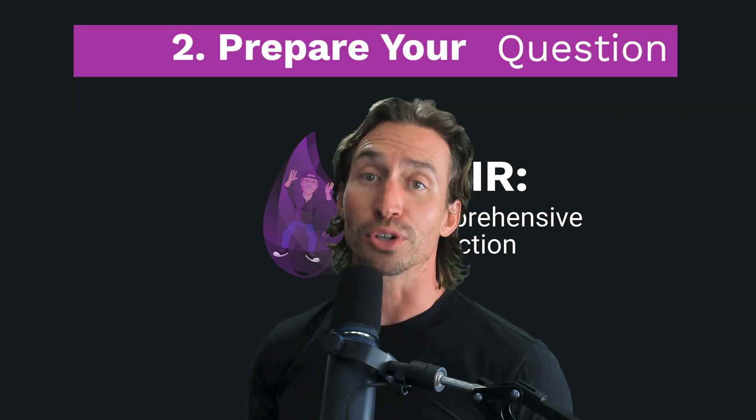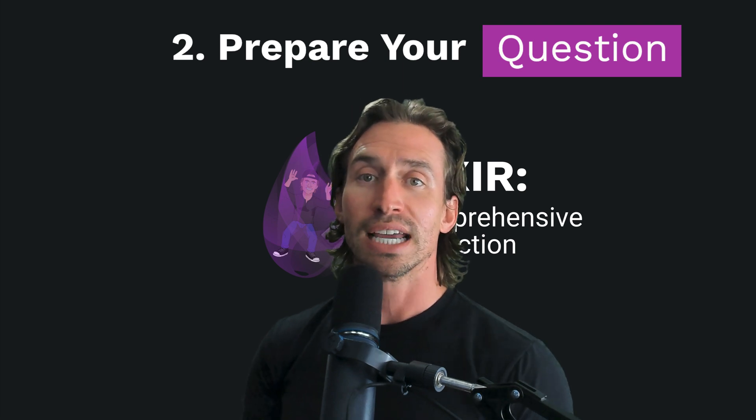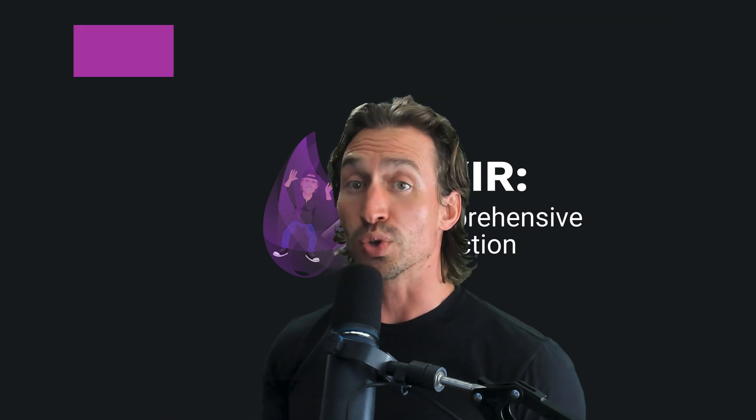Number two: prepare your question. Be clear and concise. Include code snippets, error messages, and what you've already tried.